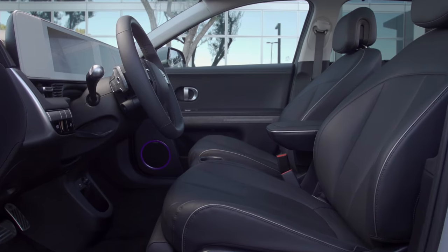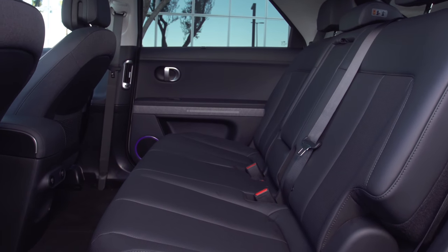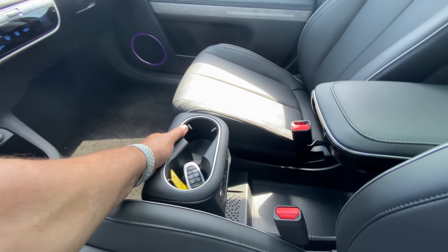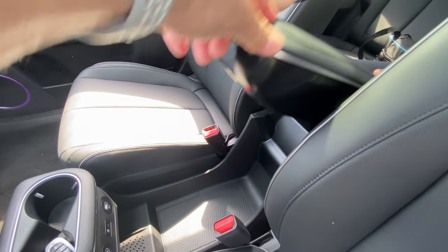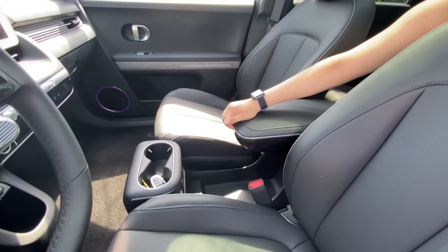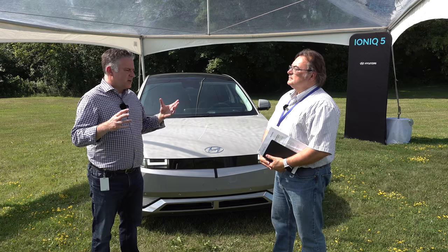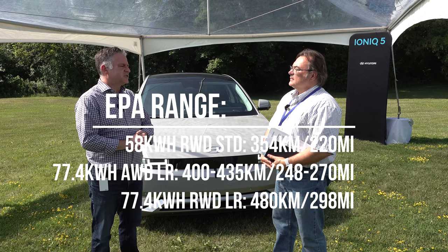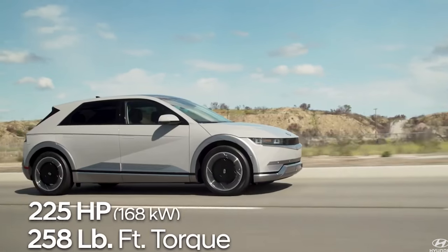The platform also allows us to develop a very interesting interior configuration — really cavernous interior, lots of room, a flat floor as well, which enables some unique innovation. We have a sliding console that you're going to get to see once you get into the vehicle. And when you dedicate the architecture around an electrified system, we're able to really hone in on mass reduction — optimize the weight — which gives side benefits: obviously range, so we have a very long range vehicle, but also a very engaging driving experience, because there's nothing better than high horsepower and low mass.